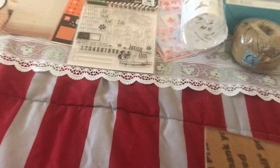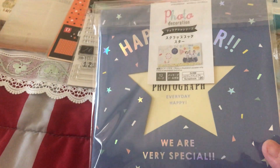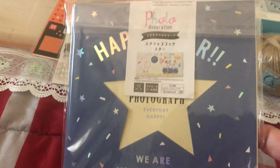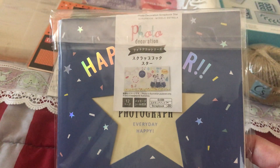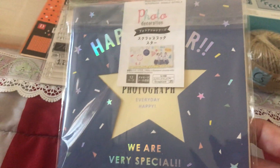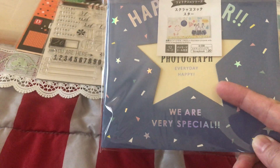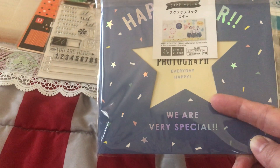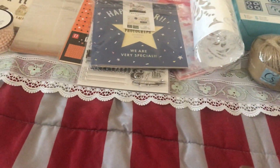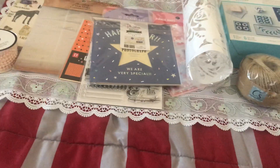Another item is also from Daiso — we have a few items from Daiso. This is a photo album with stickers included so you can design it. You can also make a shaker out of this one because it has a hole in it. It's like a scrapbooking-style album — super cute, you can make something out of it.